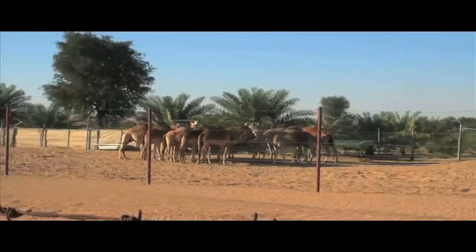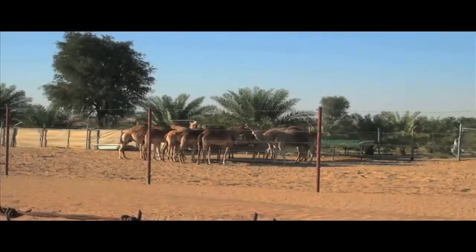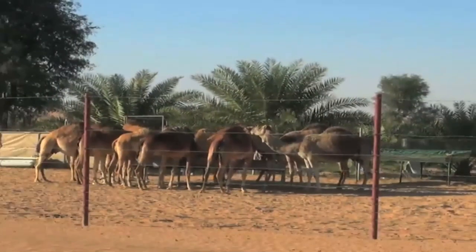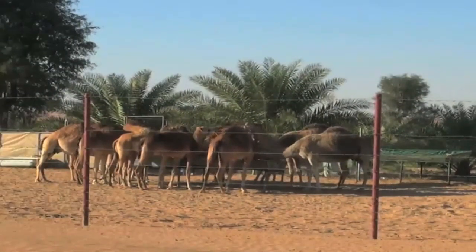Look at that hump. Camels are known for their humps on their back. And here are a bunch of camels just drinking some water.